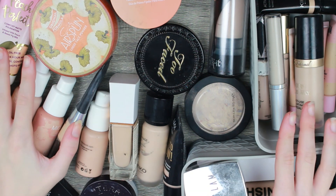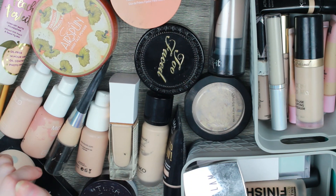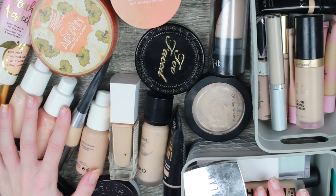Hello everybody and welcome back to my channel. If you're new, hi, my name is Caitlin. Welcome, and today is the first of the declutter series.